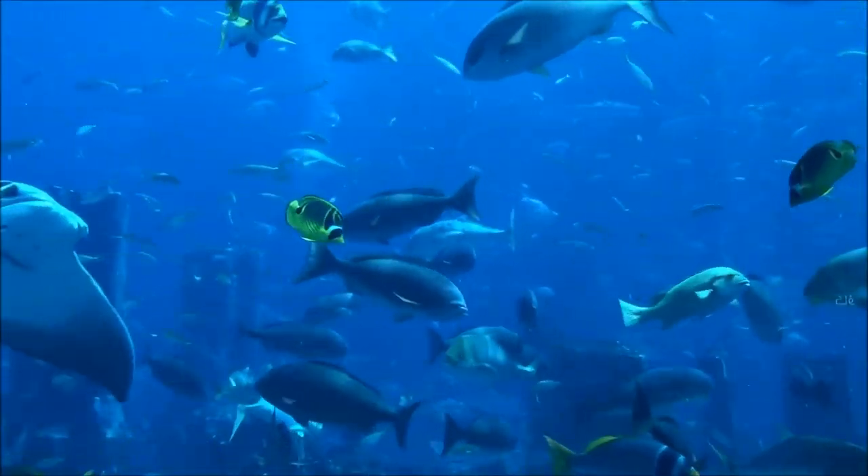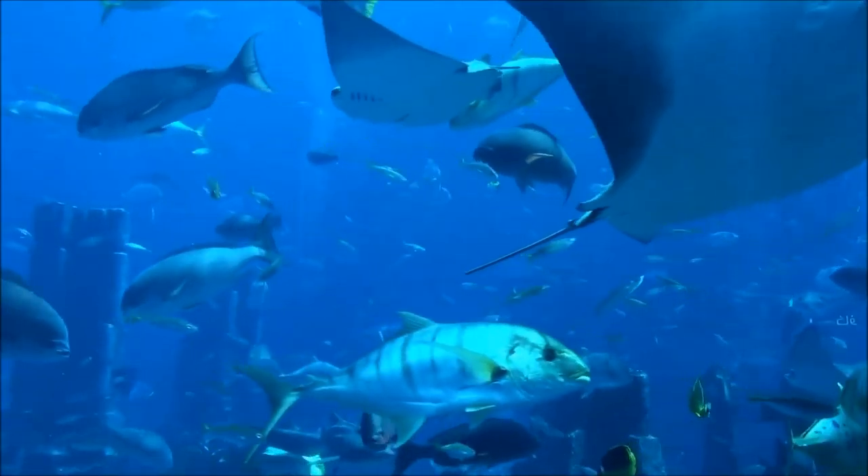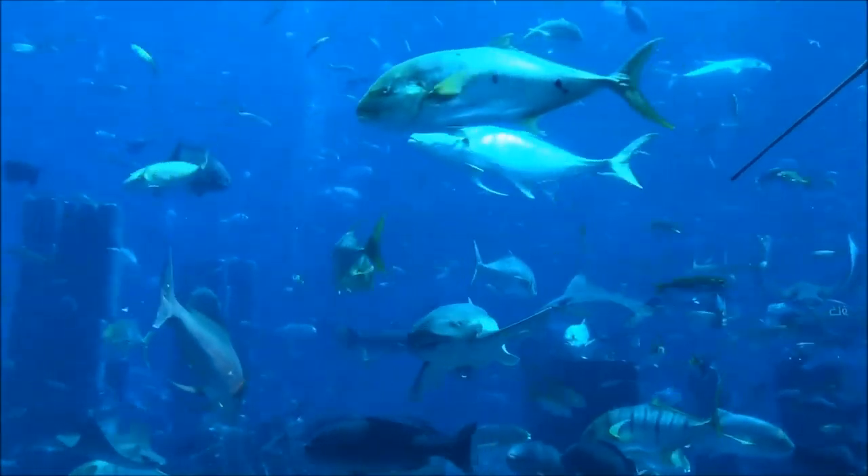I just don't know. Is it time for more fish? You're right. It's time.